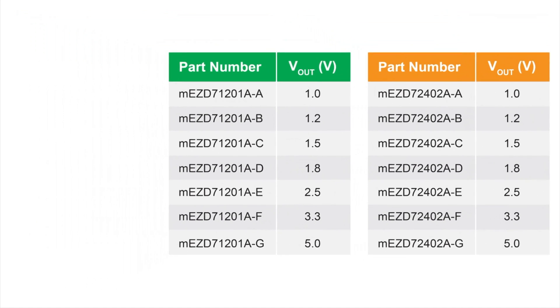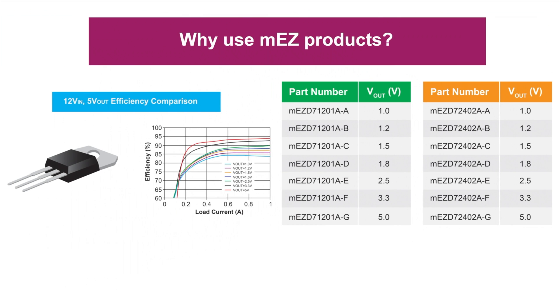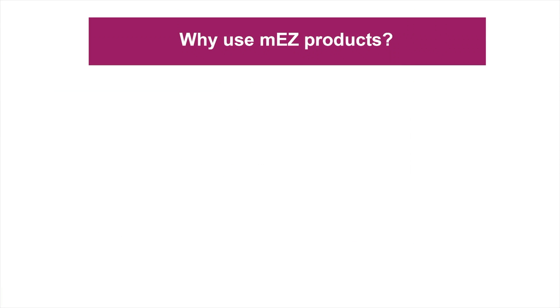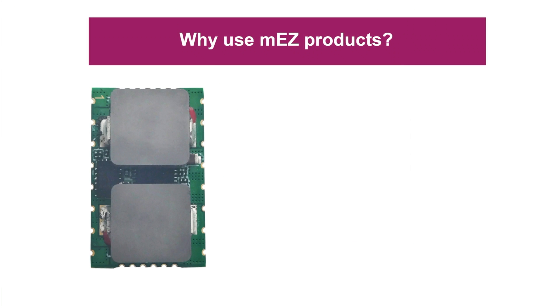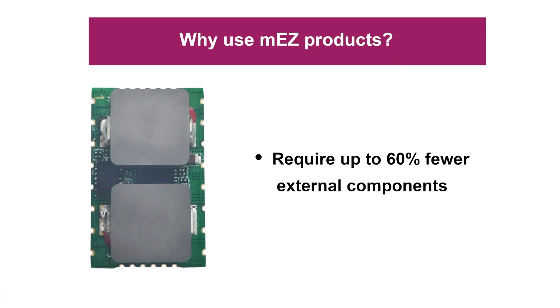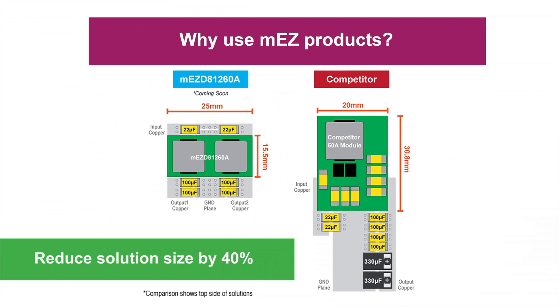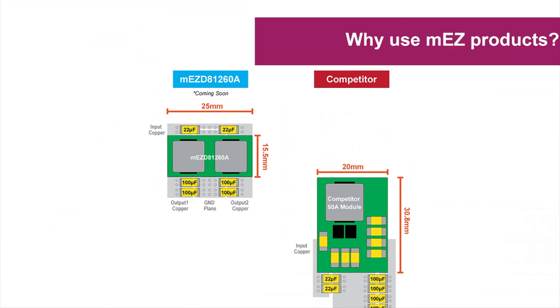Many of our MEZ solutions have higher efficiency than competitive products due to less parasitics and lower RDS on. Also, these integrated monolithic solutions require up to 60% fewer external components. For example, our upcoming 12V 60A solution will reduce the solution size by 40%, which makes our products far more cost-effective.